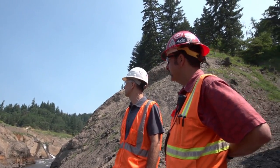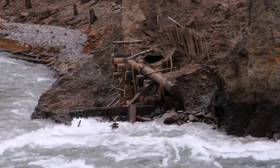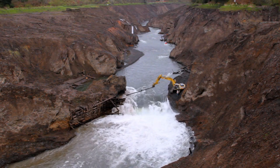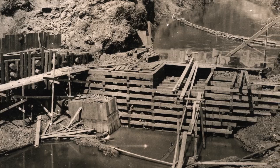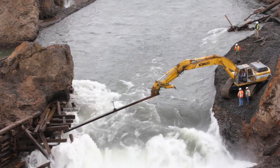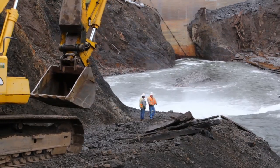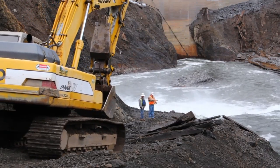Project managers face a challenge anticipated years earlier, though only now can they solve it. There's a timber crib structure built with 14 by 14 timber stacked like Lincoln Logs to divert the water out of the construction zone. The rock-filled mini-dam created a dry work area for building Condit. It too must be taken out so returning fish will have clear passage. The issue with the coffer dam is we knew we had to remove it, but we really didn't know the extent of access issues we would have trying to get down in here.